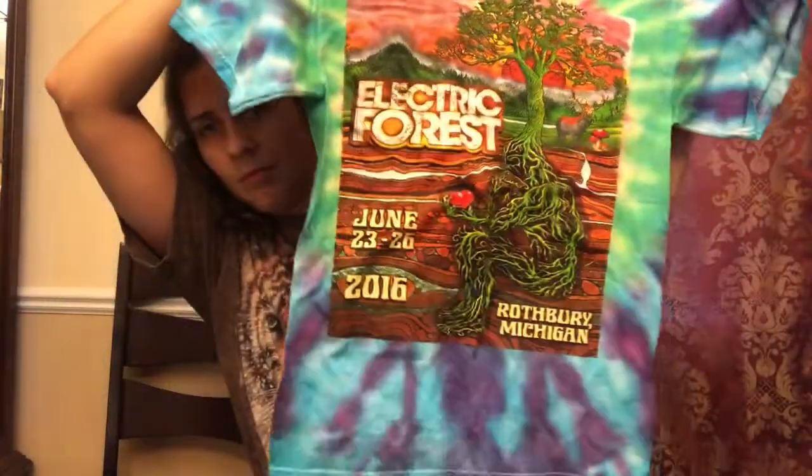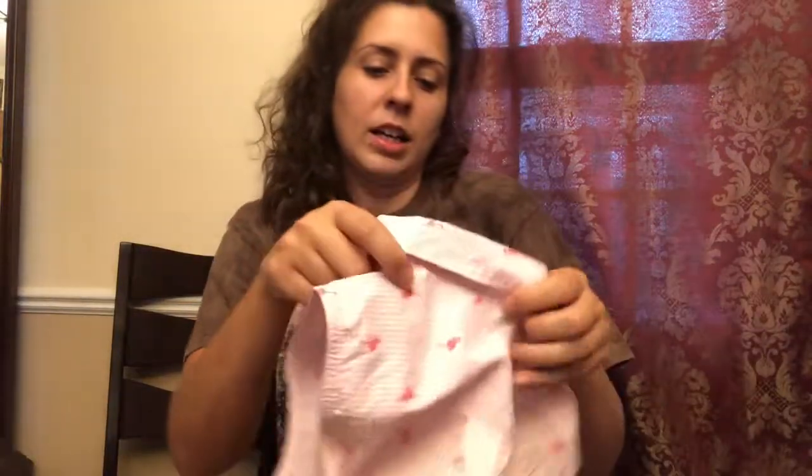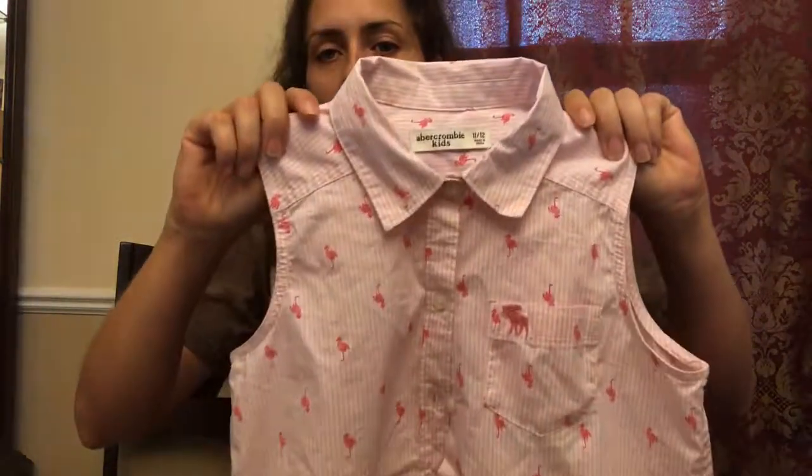This is an Electric Forest Rothbury t-shirt from 2015/2016 — String Cheese Incident, Bassnectar, Major Lazer — just jam bands. I got a bunch of Abercrombie Kids — this is an 11/12 with flamingos, so adorable I would wear it. I don't sell regular Abercrombie that well, but Abercrombie Kids sells fairly well for me.